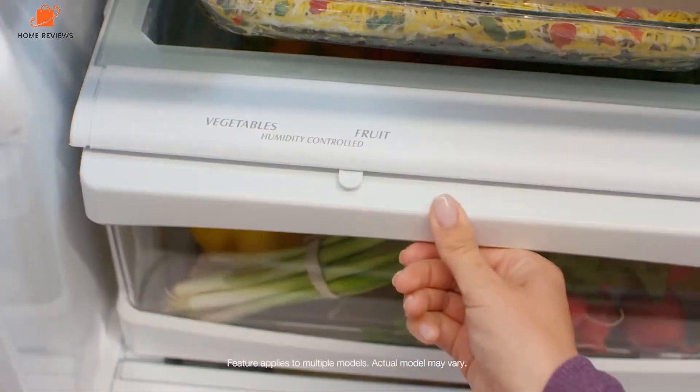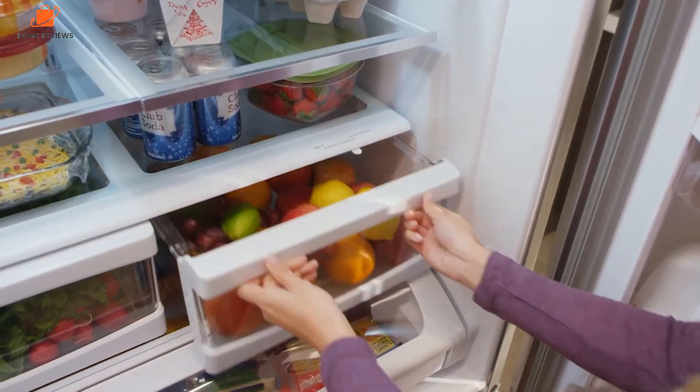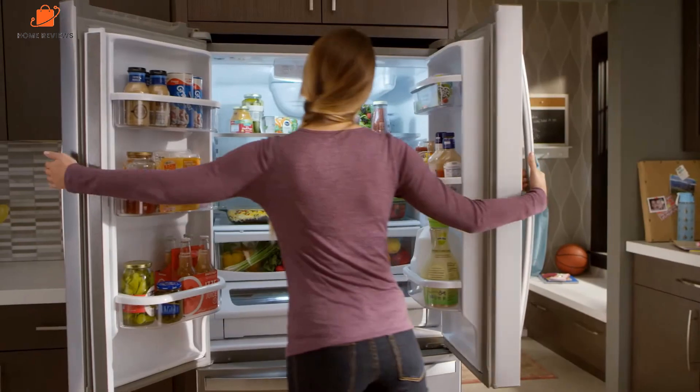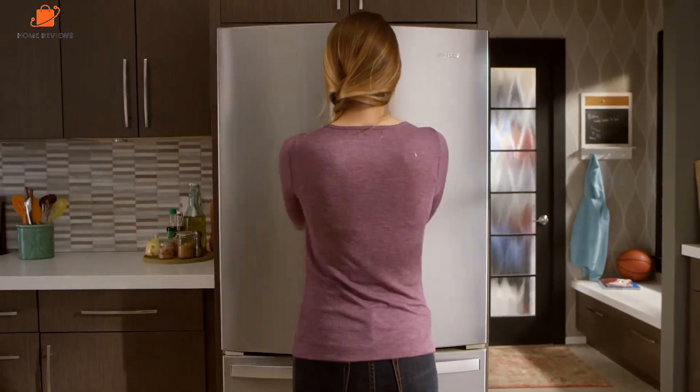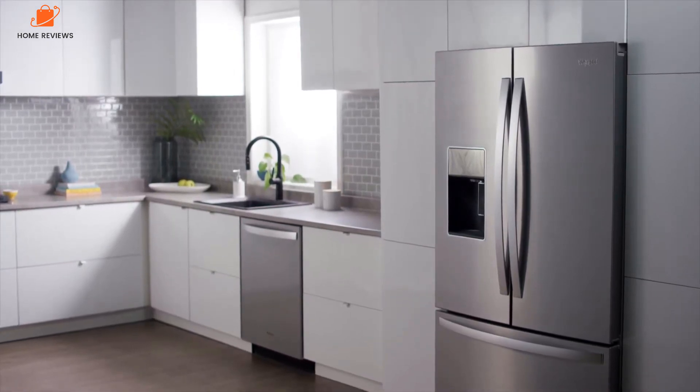It repeats every two minutes until you close the doors. In addition to these features, the refrigerator also has an exterior water and ice dispenser, which filters your water, makes crushed and cubed ice, and controls the temperature of your refrigerator. It's helpful for those who want convenient access to ice without having to make it with ice cube trays.